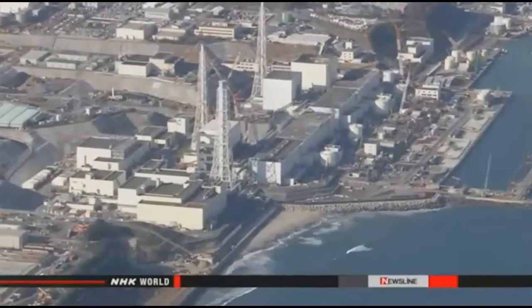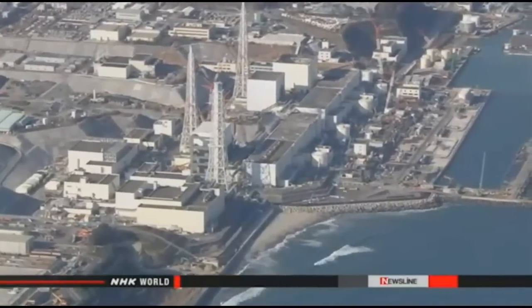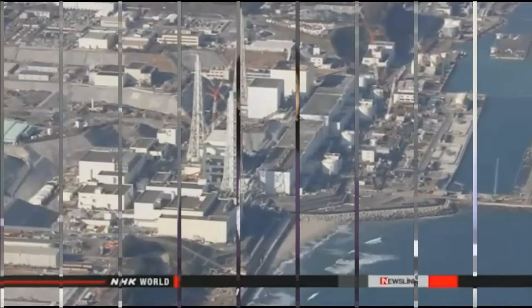The plant's operator, Tokyo Electric Power Company, aims to bring the device to the reactor building in the coming months and to have workers trained and ready to start clearing work in 2018.